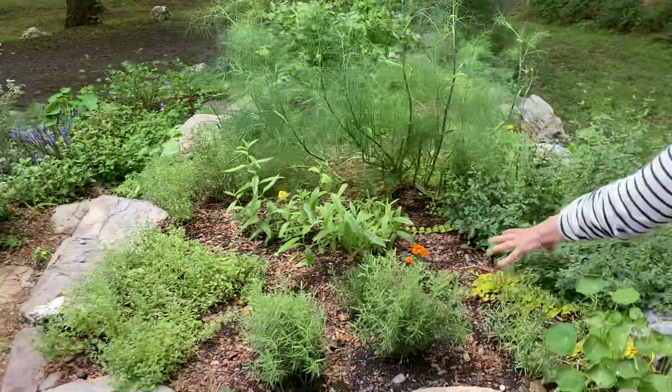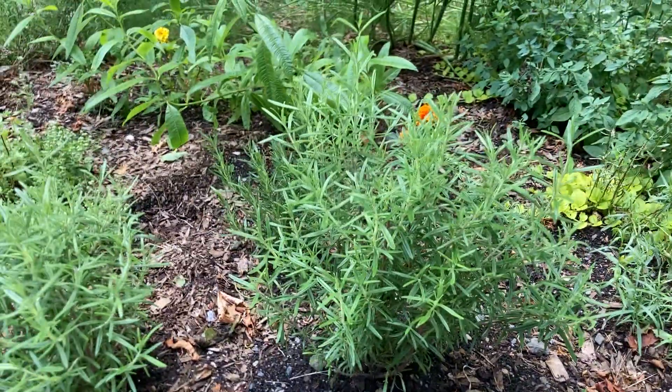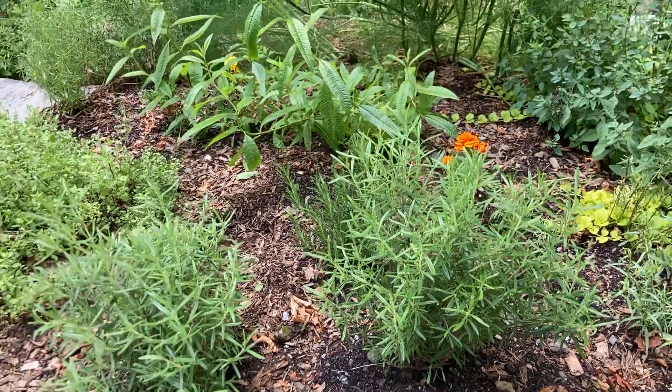I've got my rosemary that's looking really good. I always feel like I don't have enough rosemary — I love it. I use it in so many things, especially grilling in the summer and for marinades. I think I might plant some more rosemary.